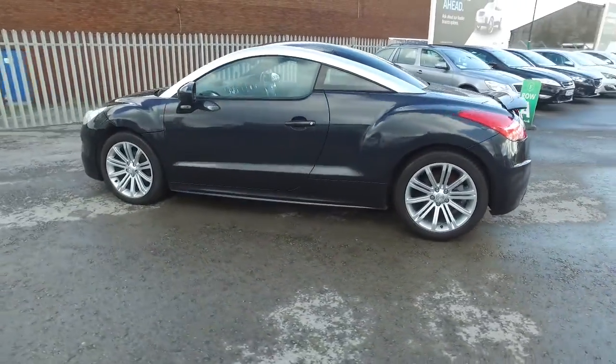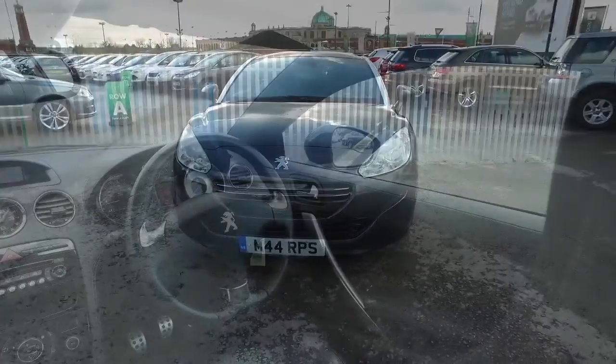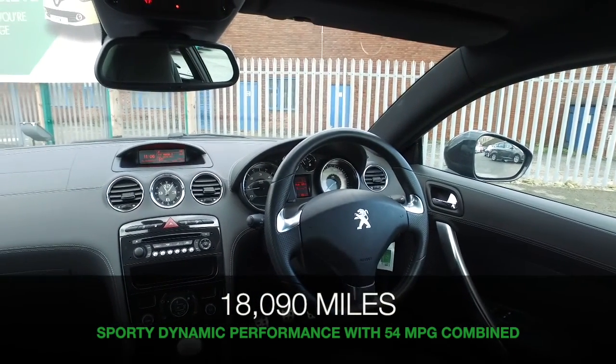Now, even though it's sporty and dynamic to drive, under the bonnet is a 2-litre diesel engine, so you'll not be too concerned about the running costs. Early 50s MPG combined, thereabouts, so this is not going to break the bank.